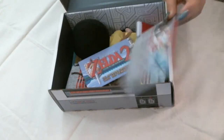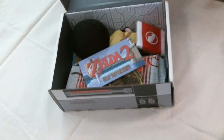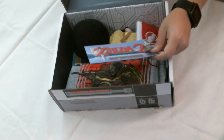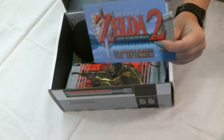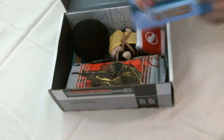NerdBlock is one of those that gives you a card in the box that tells you what's in your monthly package. They usually do themes as well. And also they give subscribers a little hint on what next month's block will be. In this case, September is Zelda 2.